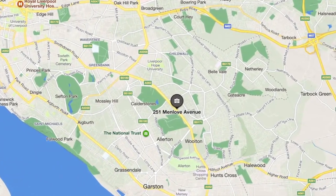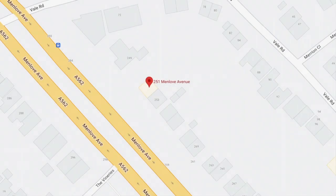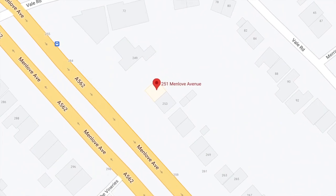The original owners of the house vacated it during World War II and they never returned, so Mimi and George Smith were able to take possession and they moved in.